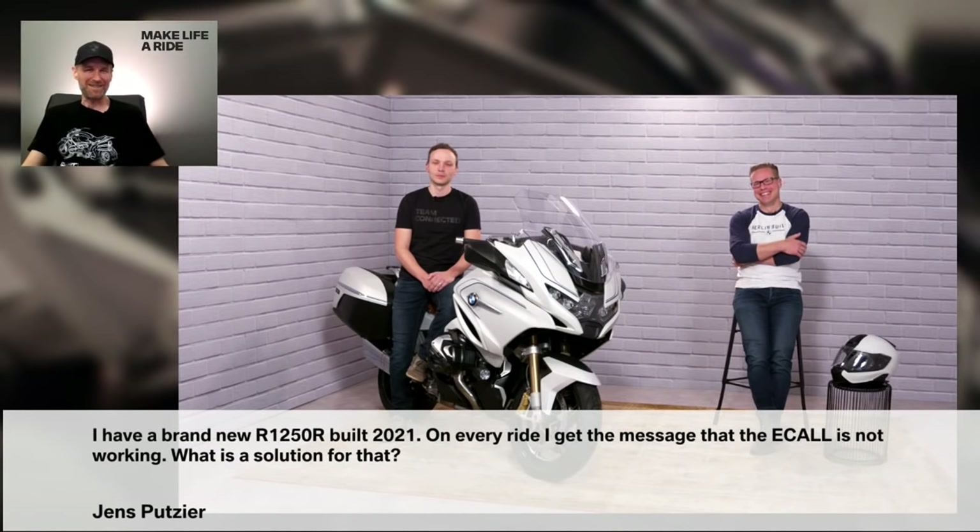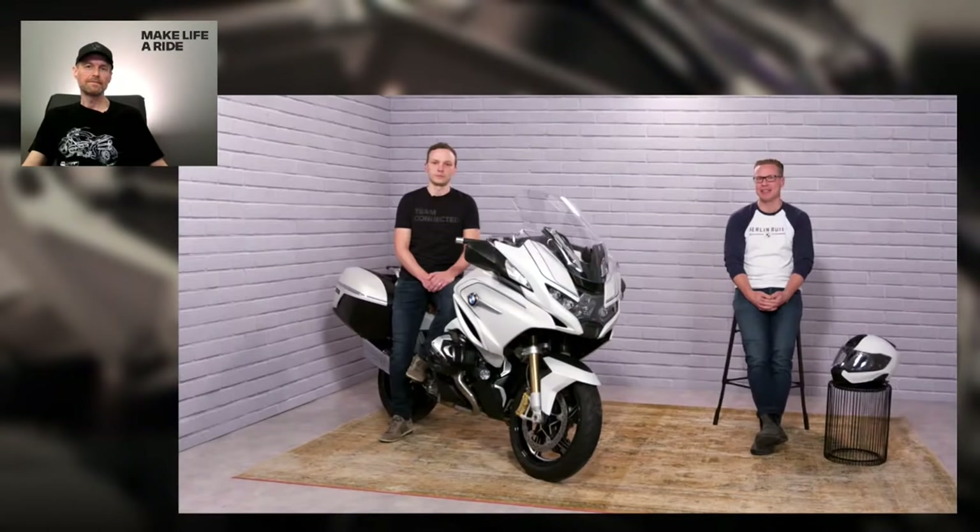From Jens, who has a brand new R1250R: on every ride, he gets a message that the e-call is not working. That's not what you should experience. It's a good question we cannot fully answer here, because we would need to know details about what software is on your bike and what's happening. That's quite unfortunate and shouldn't happen. Please go to your dealer and have it looked at — we need to have a real look at the physical bike to solve that.